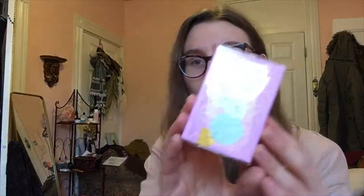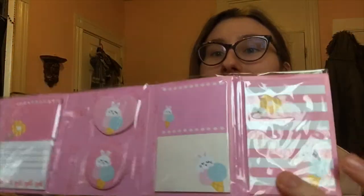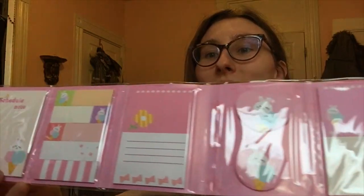A schedule note — little pinwheels turning. This is what it actually has inside: little sticky notes. Schedule note. It looks like stuff you can maybe put in your planner or wherever you want — put them on the wall maybe. They're pink, too. Cute, you know? Something cute for when you're at the office.